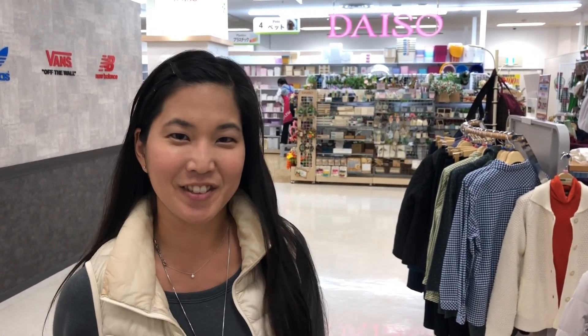I made it to Daiso. At Daiso, they sell items for 100 yen — everything in the store is 100 yen unless it's marked, which is not that many items. Let's go check out what I can buy for 100 yen.